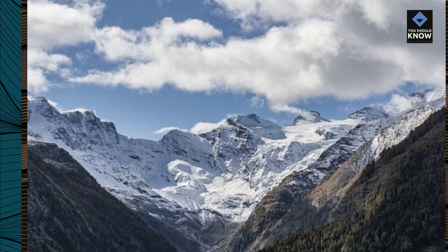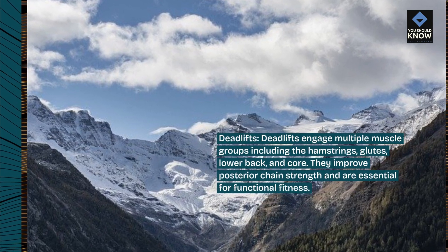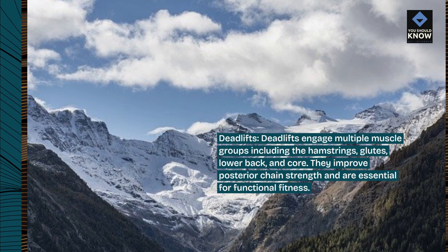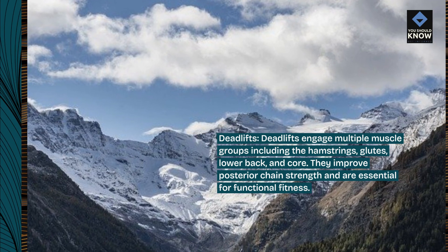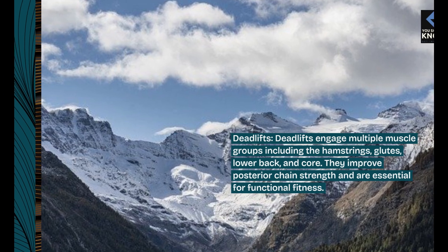Deadlifts. Deadlifts engage multiple muscle groups including the hamstrings, glutes, lower back, and core. They improve posterior chain strength and are essential for functional fitness.